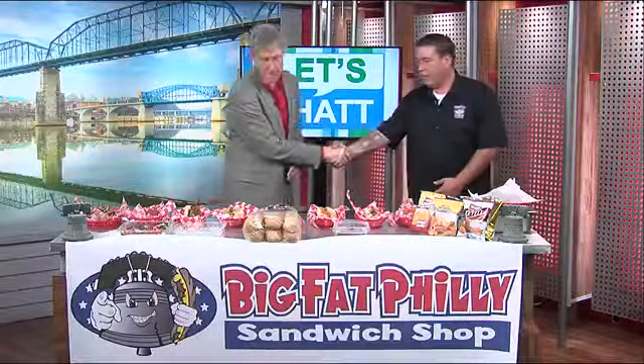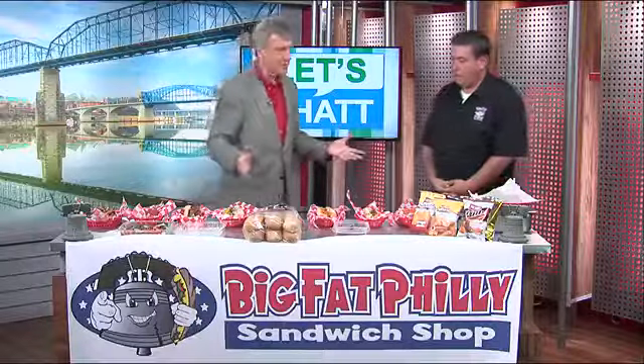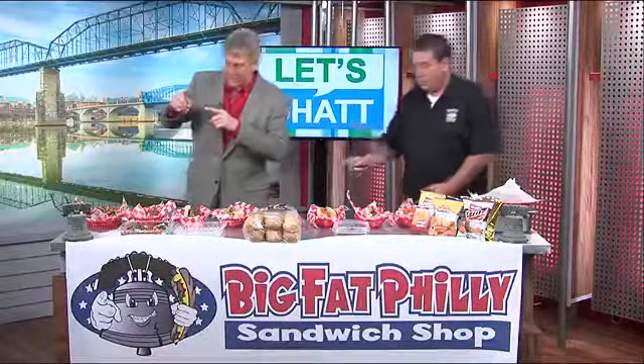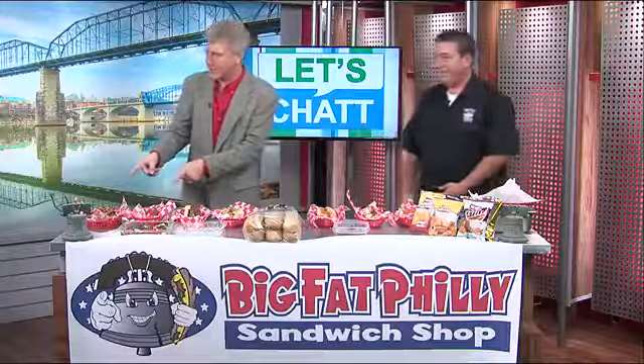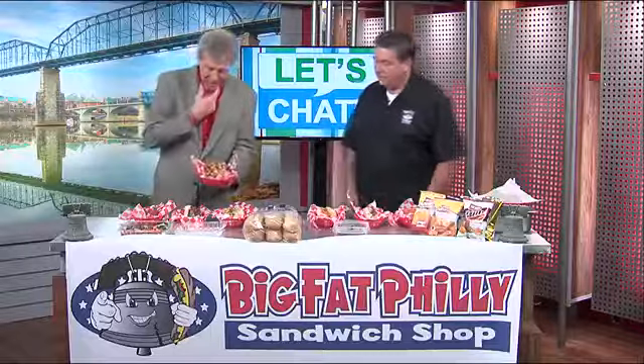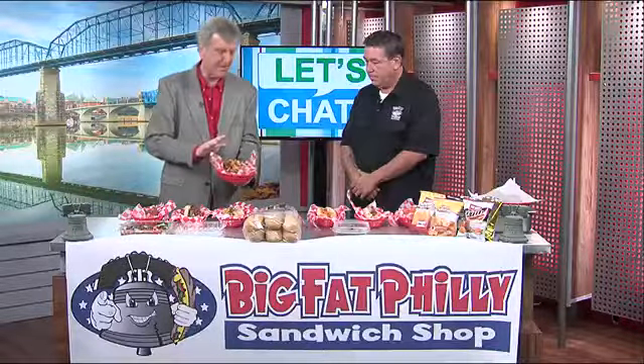Hey Mike, how you doing? I'm doing great, thanks for having me. You have brought an incredible spread here. Where are we going to start? How about we start right down here?